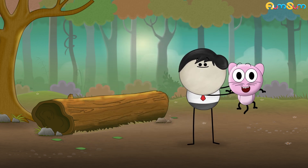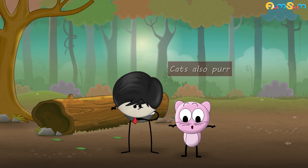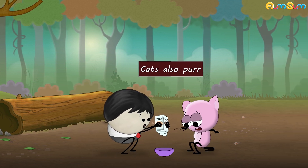That's awesome! In addition to this, cats also purr when they are stressed or feeling very hungry.